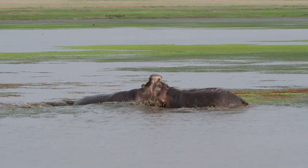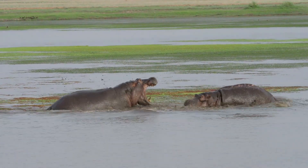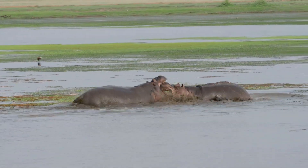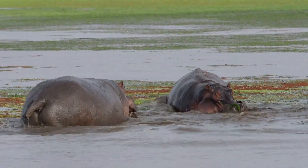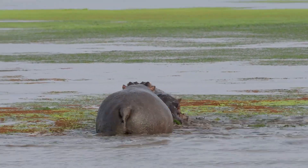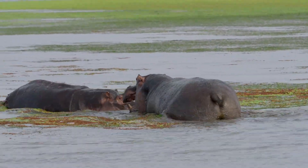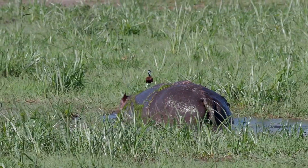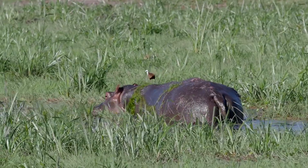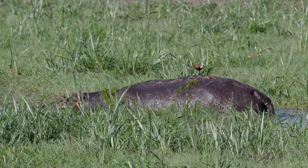Why do hippos produce this pink milk? Scientists believe that hipposudoric acid serves a vital purpose in protecting the hippo's delicate skin from the harsh African sun. This natural sunscreen not only shields hippos from harmful UV rays, but also acts as an antimicrobial agent, protecting them from infections in their semi-aquatic environment.